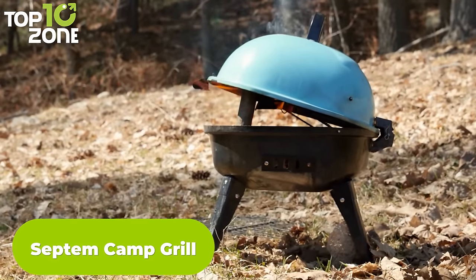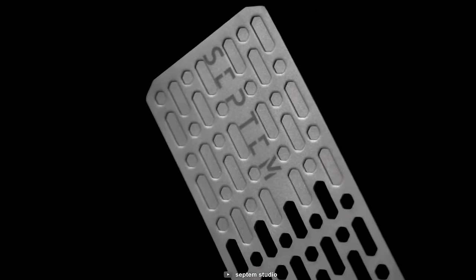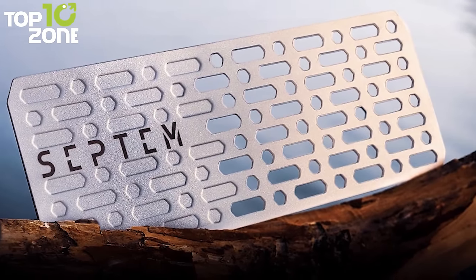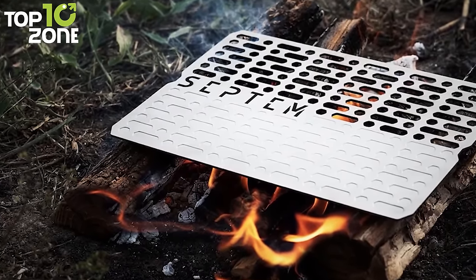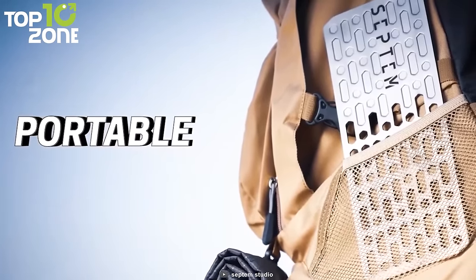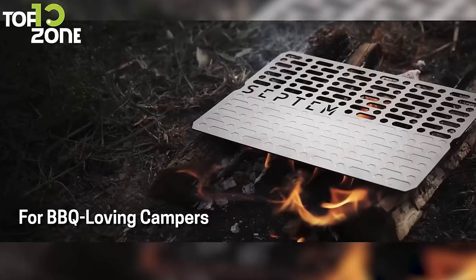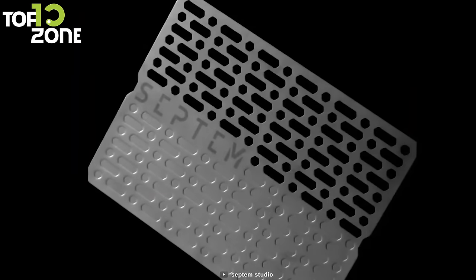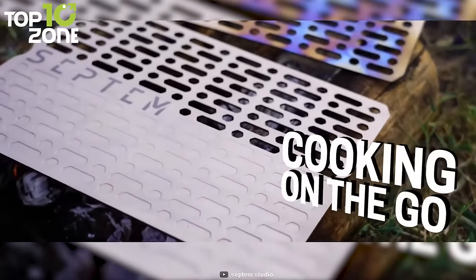Are you tired of carrying bulky and heavy cooking gear? Look no further than the Septem Camp Grill, a perfect lightweight solution for your camping trips. Made of high-grade pure titanium, this camping grill weighs only about 0.44 pounds. Known for its unparalleled strength and durability, this material is the perfect foundation for outdoor camping gear designed to last a lifetime. It's large enough to cook two steaks side by side, yet small enough to slide into your backpack. Whether you're boiling water, reheating food, grilling, or searing, this grill is up to the task. Thanks to the titanium dioxide nano coating on the surface, it's remarkably effective in repelling microbial growth.